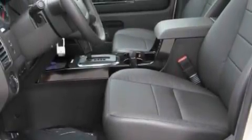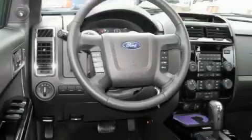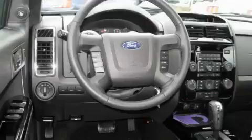This Ford has a long list of incredible features including air conditioning, a tilt steering wheel, satellite radio, a low tire pressure indicator, a stability control system — and this vehicle's stylish design always looks great.